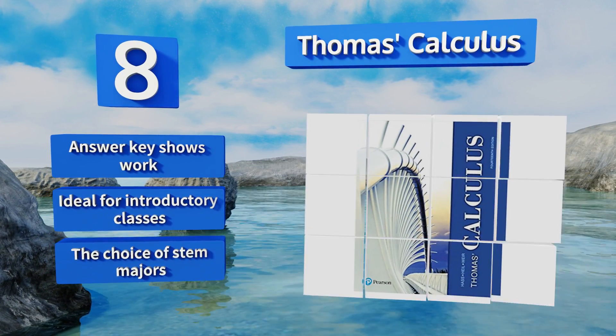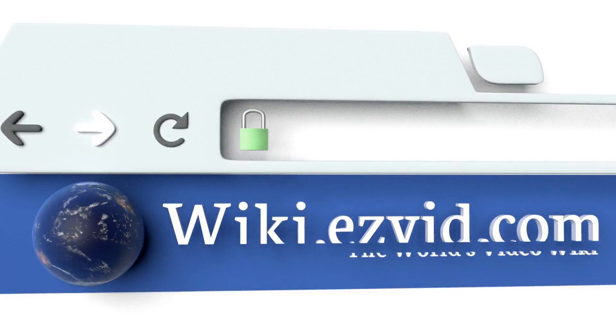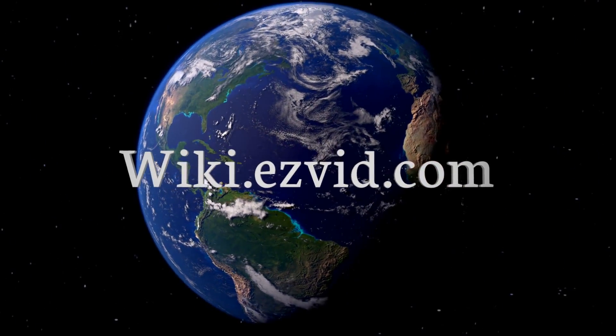Our newest choices can only be seen at wiki.easyvid.com. Go there now and search for calculus textbooks, or simply click beneath this video.